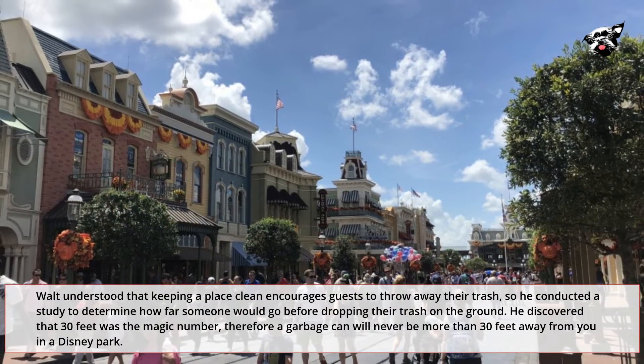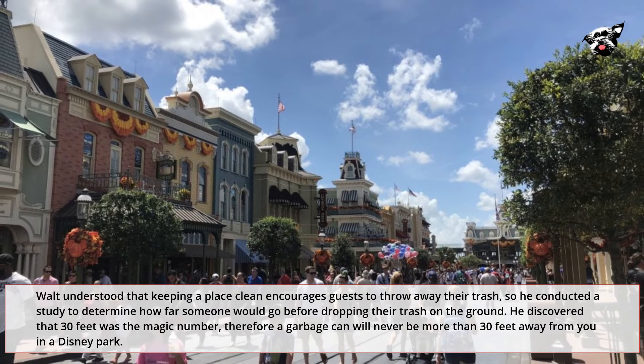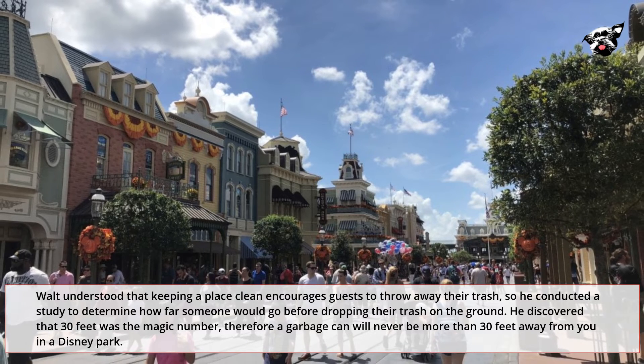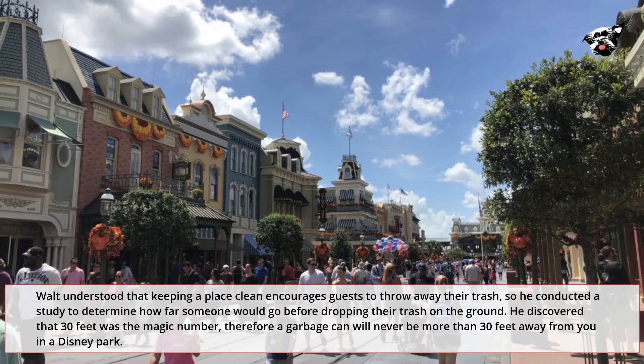Walt understood that keeping a place clean encourages guests to throw away their trash, so he conducted a study to determine how far someone would go before dropping their trash on the ground. He discovered that 30 feet was the magic number, therefore a garbage can will never be more than 30 feet away from you in a Disney park.